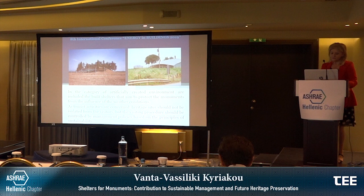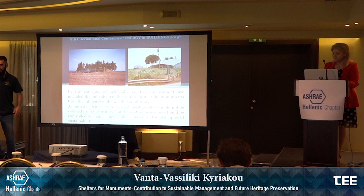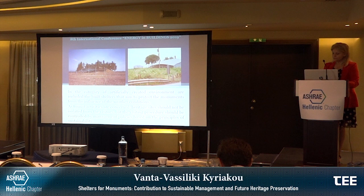In the category of artificially created environments are included the built shelters that aim to protect monuments from the influence of weather conditions. The very nature of these constructions contributes to the formation of microclimatic conditions both inside the monument and around it, using mechanical systems. In order to evaluate the shelter's contribution to the creation of a stable microclimatic environment and minimization of heat and moisture exchanges, we need to define sustainable criteria and specifications for their construction, including the use of renewable energy systems to reduce energy consumption.